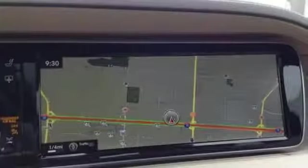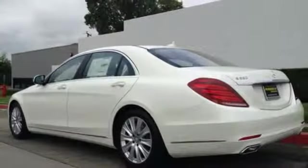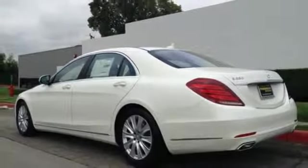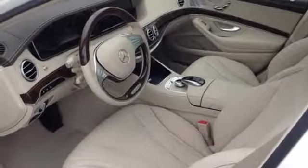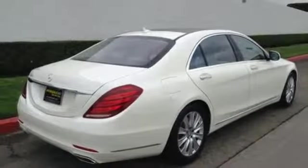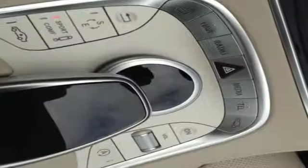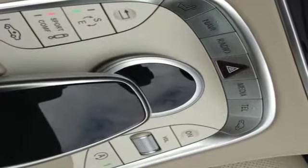This full-size sedan comes replete with a navigation system, heated leather seats, a cabin fragrance system, Burmester premium sound system, and the command system with intuitive touchpad. Its open and spacious cabin is complete with the addition of dual 12.3-inch high-resolution displays and a panoramic moonroof to add an open-air experience.